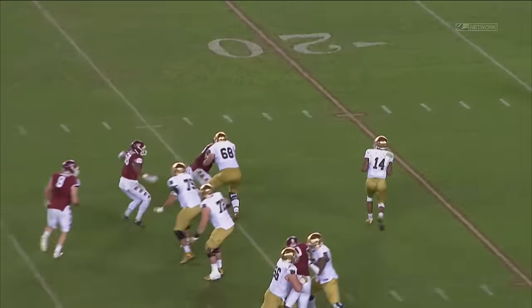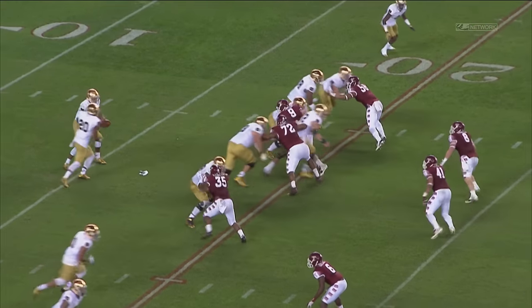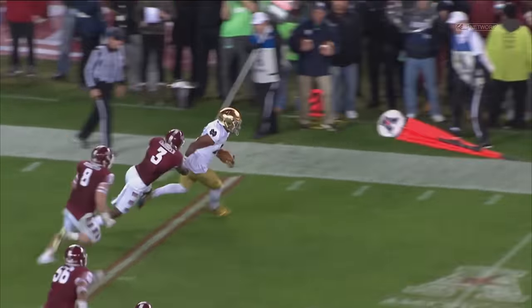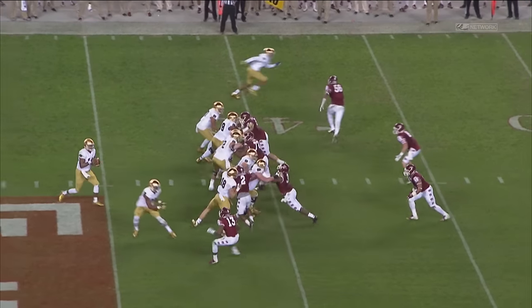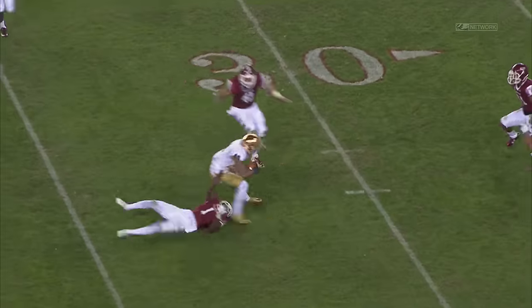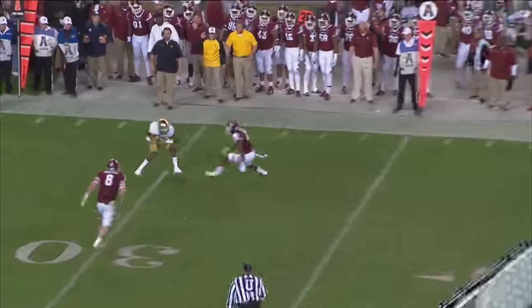He's got great size for the position and great feet, too. The ability to protect the edge at the NFL level is of the highest value. He's got the ability to play tackle, but also play guard. He's got great contact power in the run game, but his feet and pass protection are also something that you really want to watch, and I'm going to show you that right here on this play.